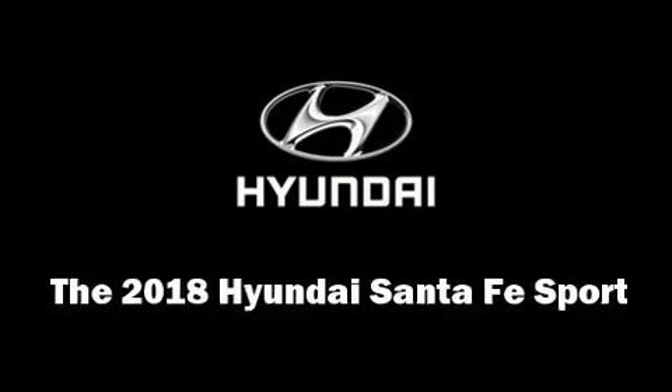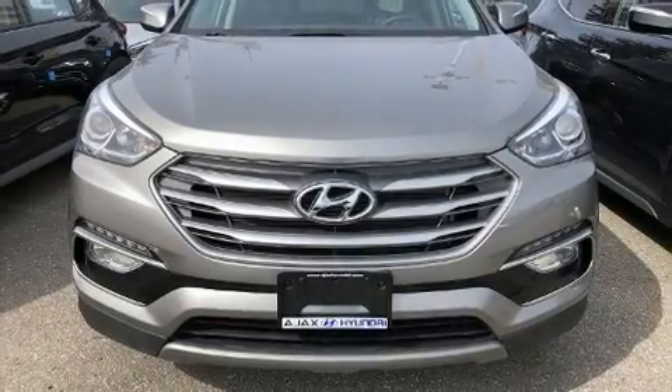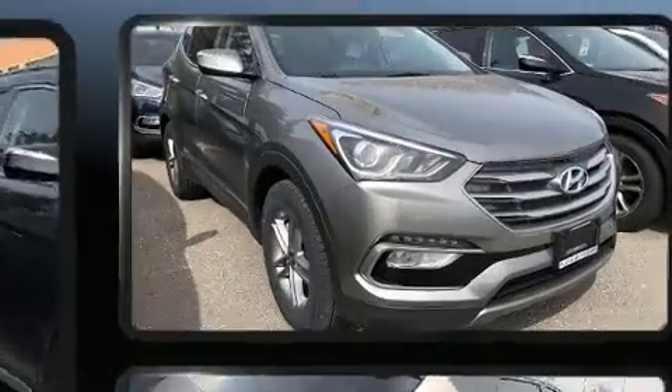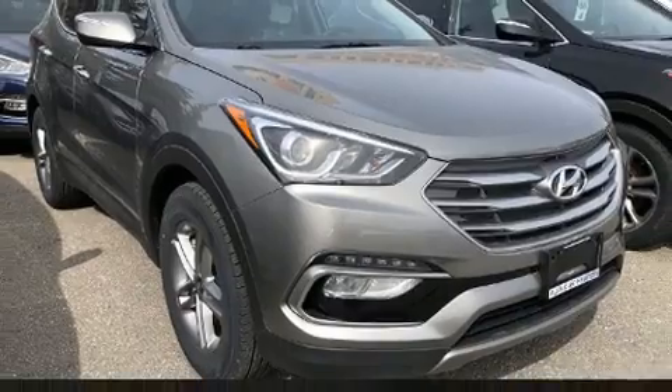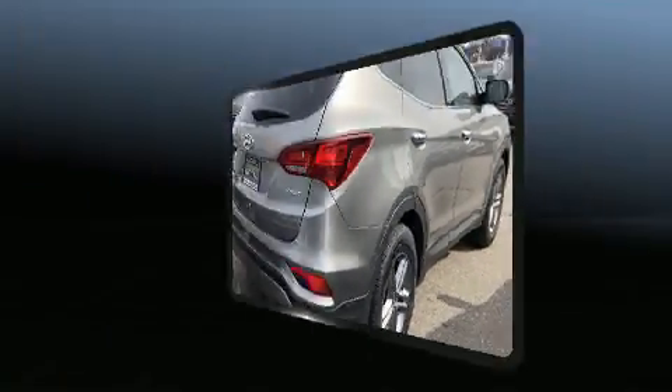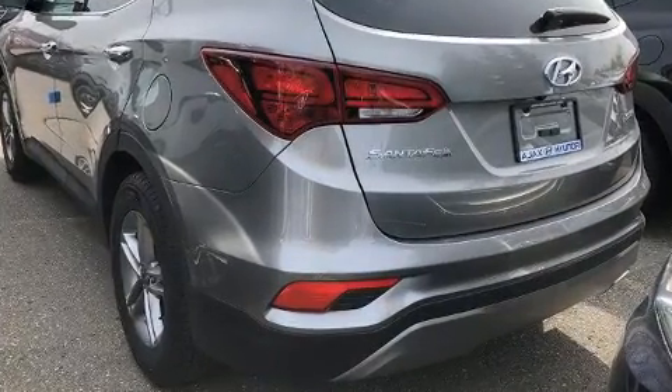You can expect a lot from the 2018 Hyundai Santa Fe Sport. Under the hood, you'll find a four-cylinder engine with more than 170 horsepower, and for added security, dynamic stability control supplements the drivetrain. Hyundai prioritized fit and finish.